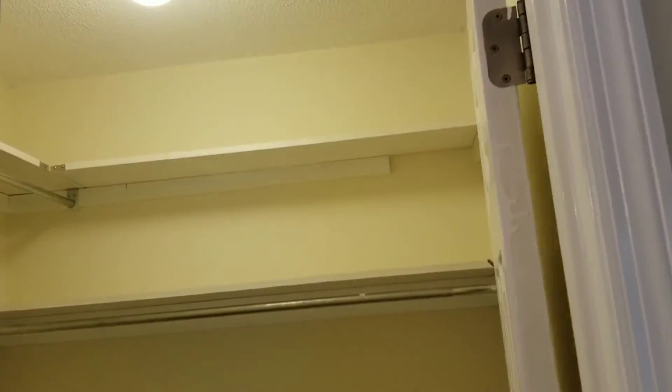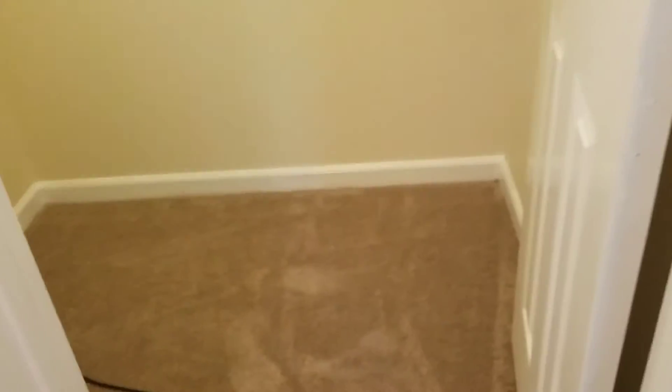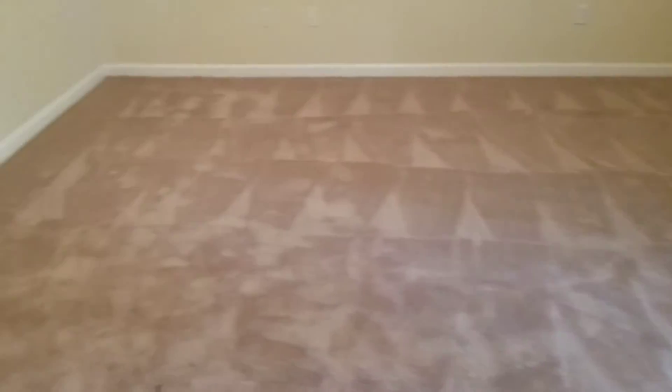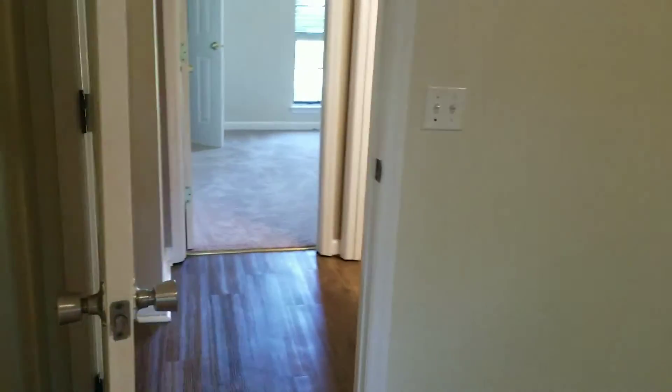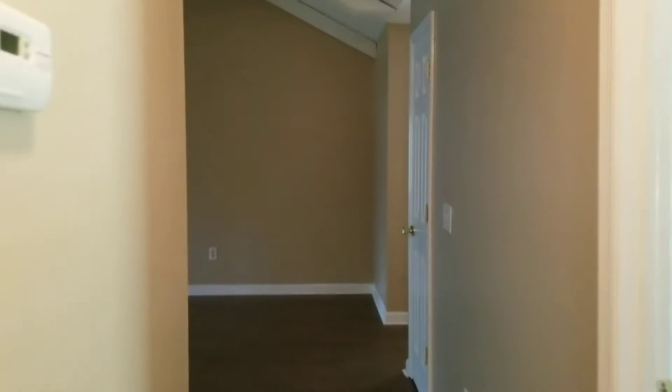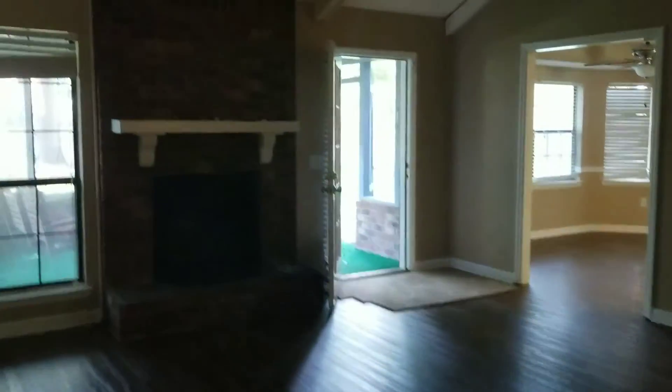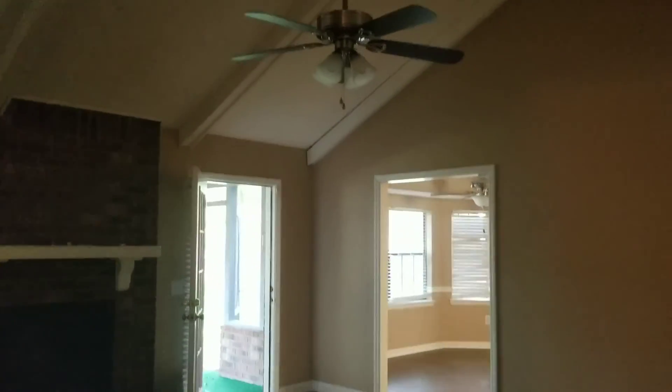And last but not least, this is the pretty good-sized walk-in closet for the master bedroom. Again, this video is compliments of Milan Air Group — thank you for viewing, please let us know what you think, and have a wonderful day.